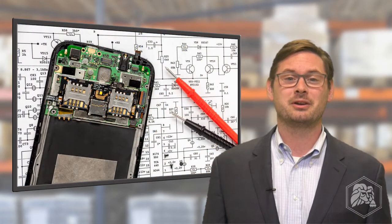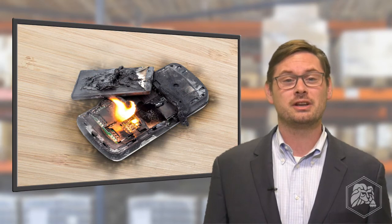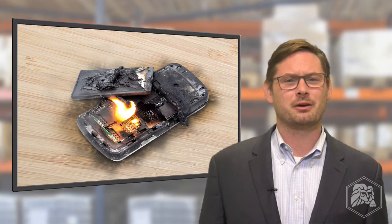Thermal runaway typically happens when the circuitry inside the battery is damaged or defective. The resulting fire can cause injury, property damage, and even death. These incidents are rare, but that doesn't make them any less scary or any less destructive.